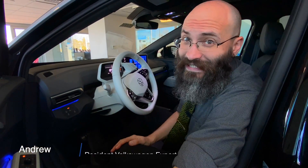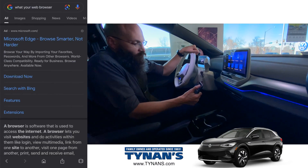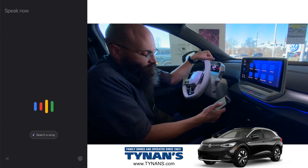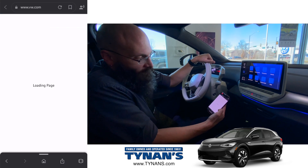So you want to reserve an ID4? It's as easy as opening up your mobile device. We'll go to VW.com — right there, reserve your ID4.